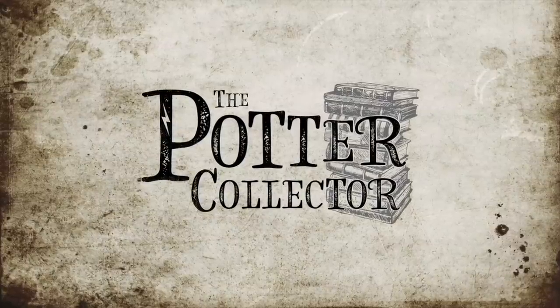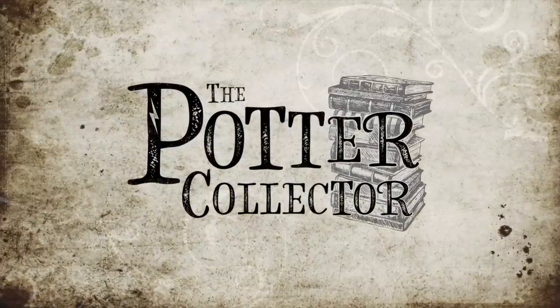Hey Harry Potter fans, Peter Kenneth here. Welcome back to the Potter Collector Channel where we are a community of collectors. Today we are opening up a brand new subscription box. This is the first box that this company is sending out. It's called the ASKABox. ASKABox sent me this box, but all opinions are my own.